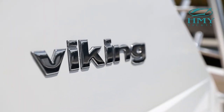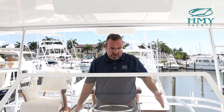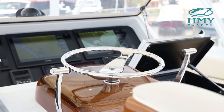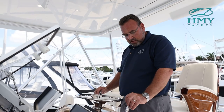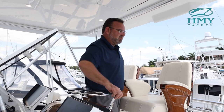The Viking 44 convertible has a pod helm with 360 degree walk-around access. It makes it very comfortable to have multiple people up here, and there's a tremendous amount of space for the size of the vessel. She comes with a teak release marine helm pod with Palm Beach style single lever controls.